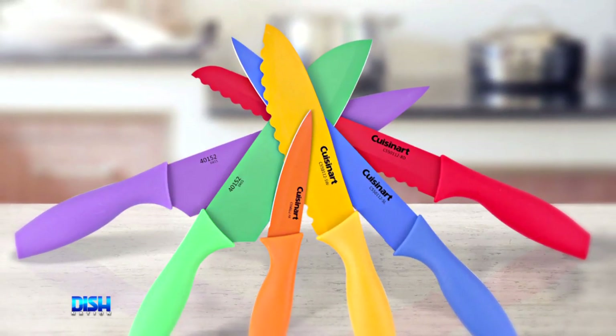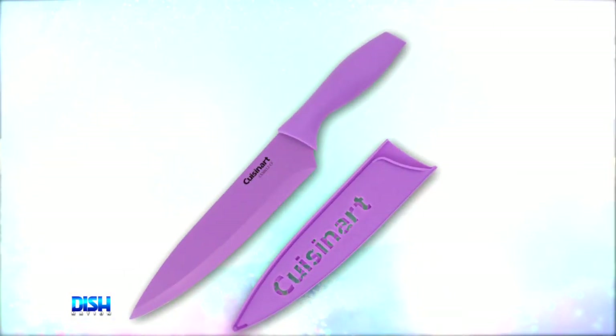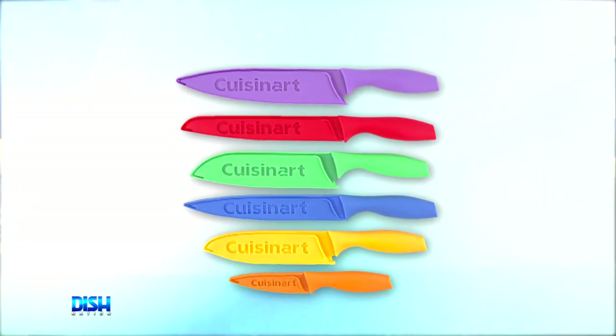It's perfect to cut through any tough foods, and it comes with matching blade guards, ergonomic handles, and style-conscious hues. The set includes six knives, six knife covers, and high-quality stainless steel blades as well.